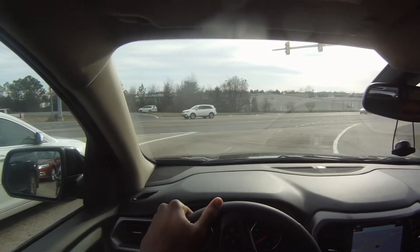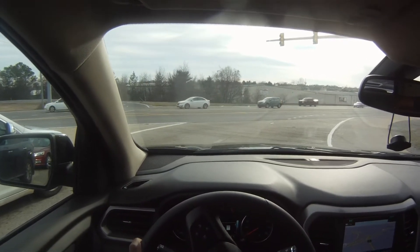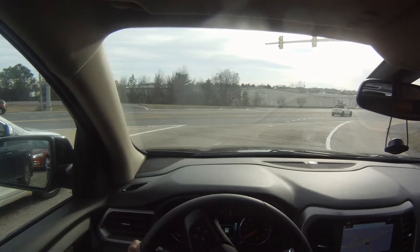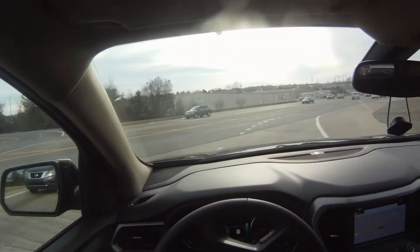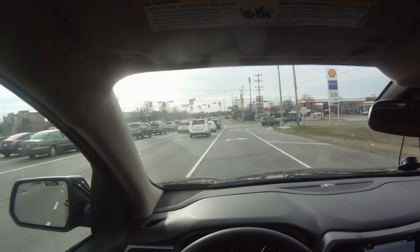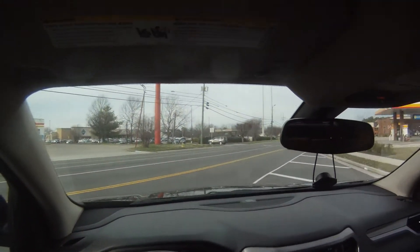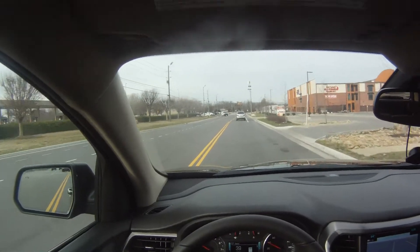Sitting here at an idle, the car is very quiet and not too shaky at all. Acceleration is good enough for a vehicle this size, and surprisingly nothing crazy is going on with shifting or anything like that, even though the car only has 19 miles on it. It's driving very well.